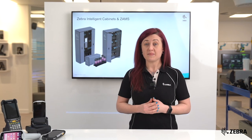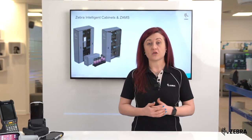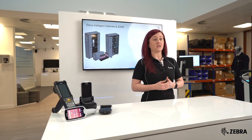This drives a reduction in damage and loss, as well as increasing your return on investment and lowering your total cost of ownership. ZAMS provides real-time visibility of devices as they are charging, in use, and missing.